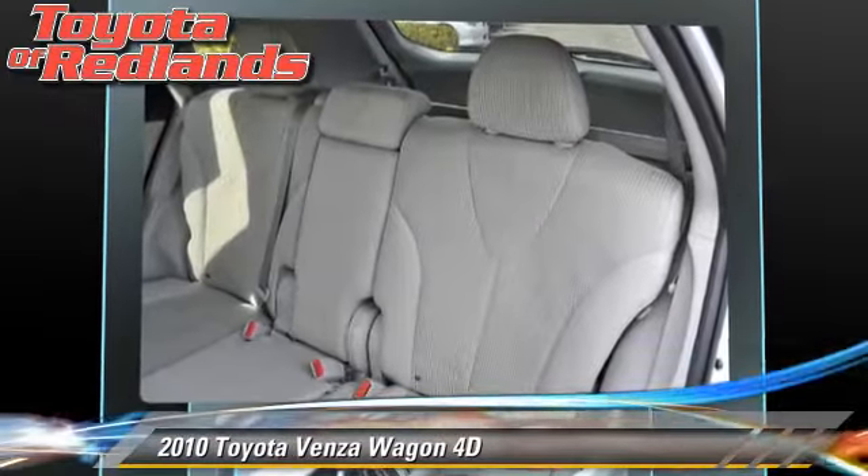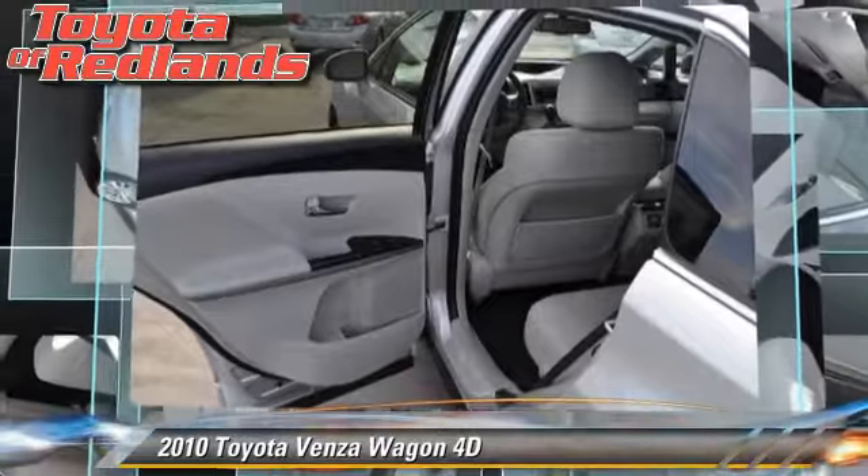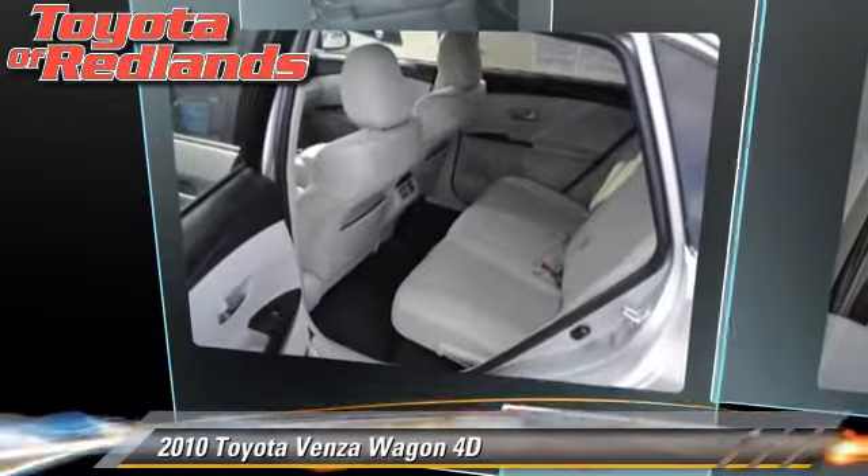Comfort and convenience features include power door locks, XM radio, and Bluetooth wireless. Give us a call to schedule your test drive today.